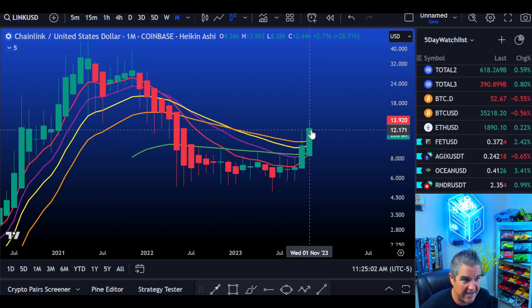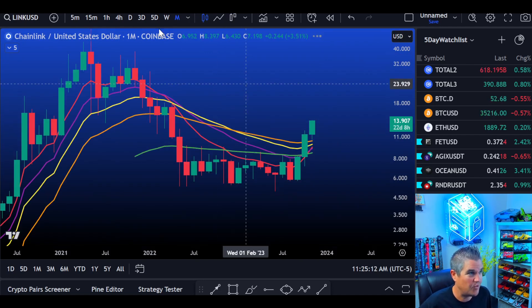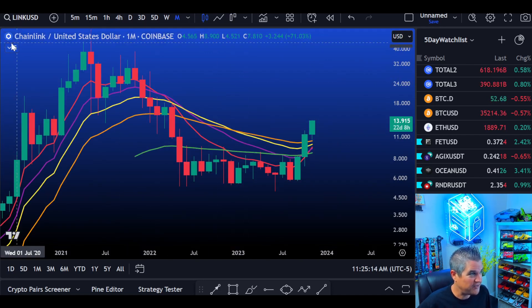Big breakout here — don't take this lightly. Even if we get a move back down to the $9-$10 area, as I've said in previous videos, that's where we're looking at. Go check your weekly charts and buy the throwbacks.